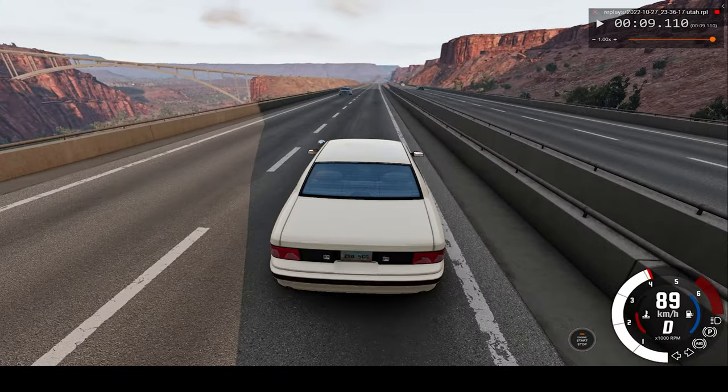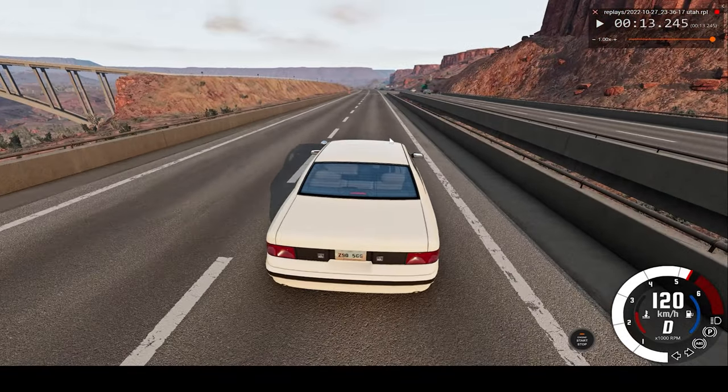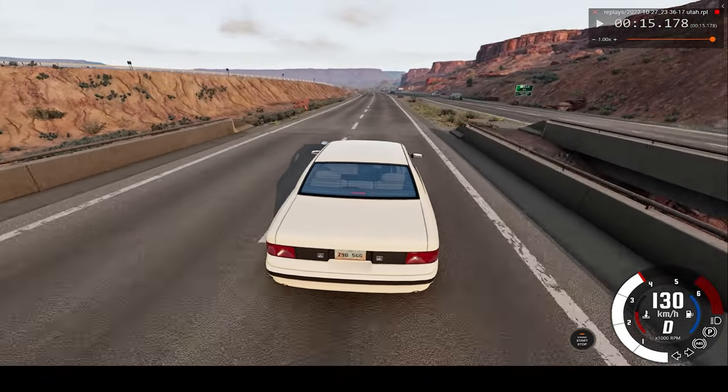Anyway, I hope you enjoyed today's video. If you watch the car crash at real-time speed and slow motion, I hope you got to see it from a few different angles.